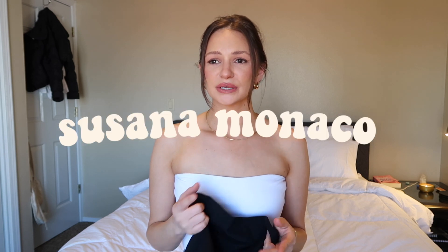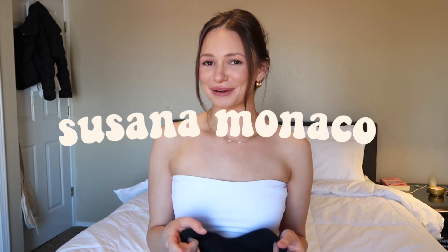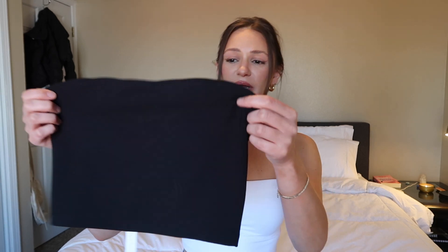The first brand I want to talk about is Suzanna Monaco. I read her about me on her site — she's from New Jersey but I believe she designs now in New York, and she also makes a portion of her pieces from every collection in New York as well, which I thought was great. I just got two tube tanks from her.